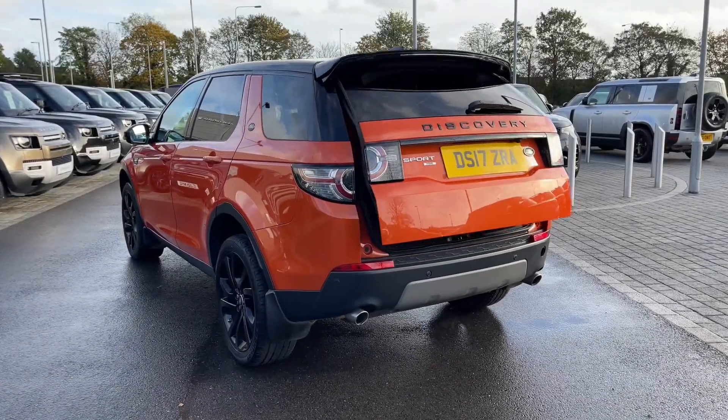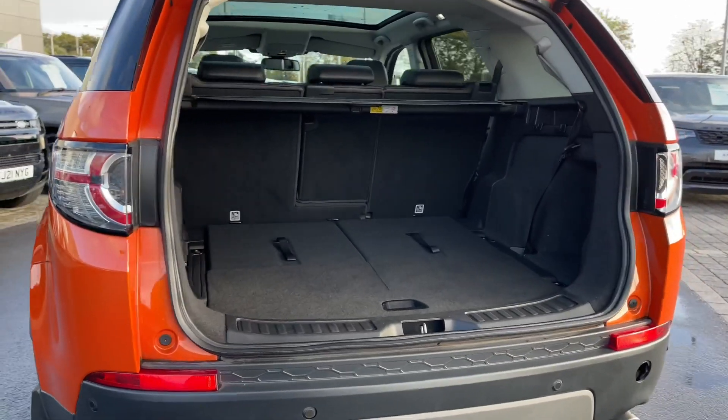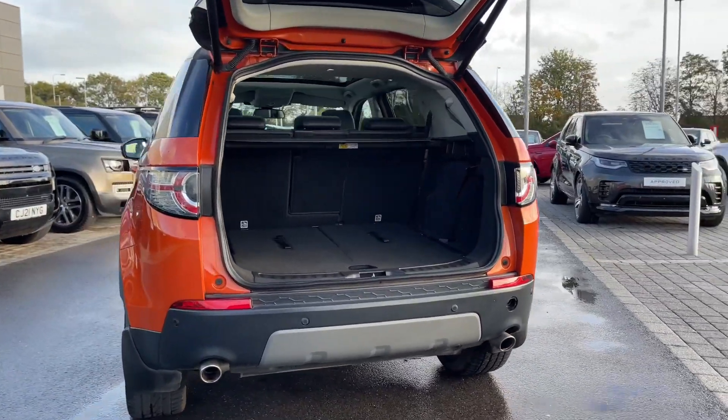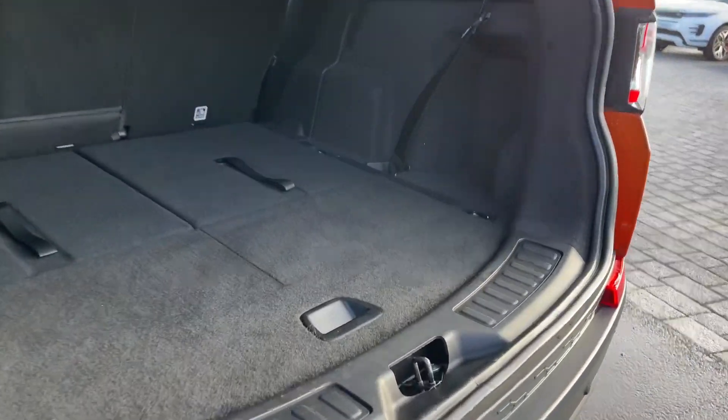Taking a look inside the rear of the vehicle, we are greeted with our electric powered tailgate revealing a rather large amount of boot space. As you can see with the third row seats folded away, you can quite easily fit a set of suitcases, your weekly shop, or maybe even a set of golf clubs.